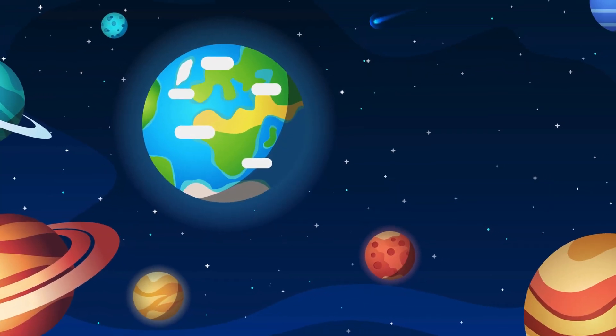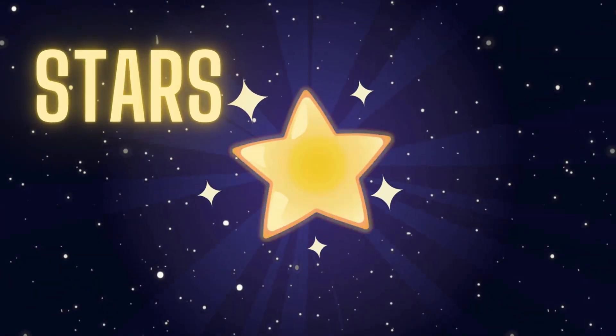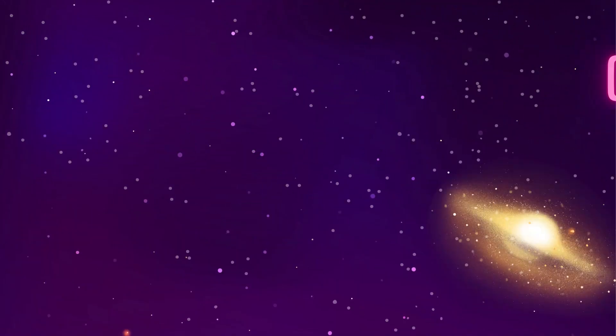Our universe is huge! It's so big that it's hard to imagine. It has billions and billions of stars, planets, and even galaxies.